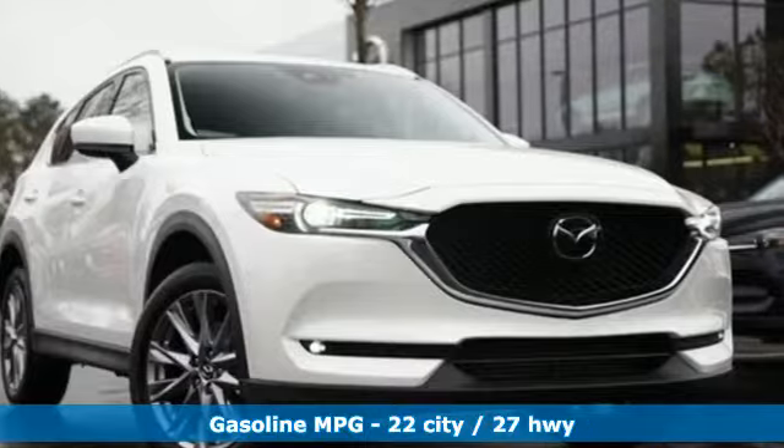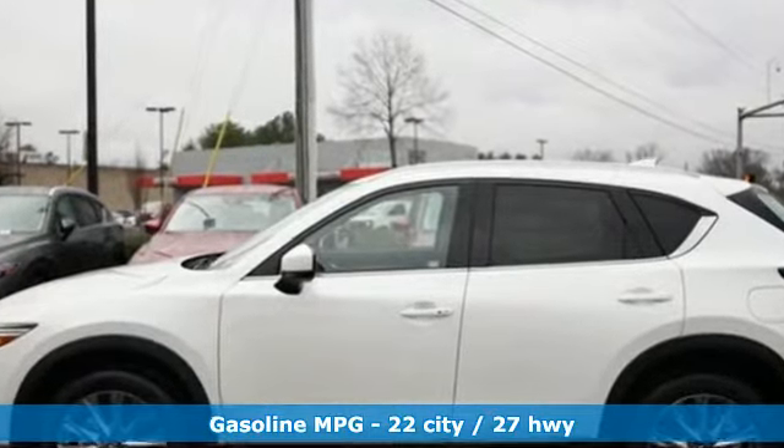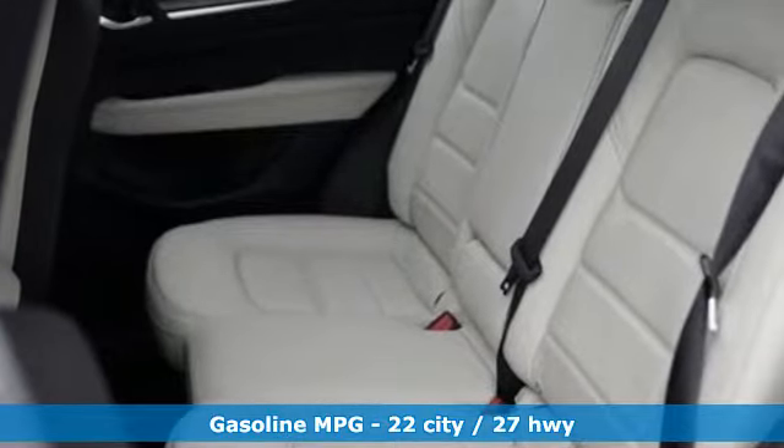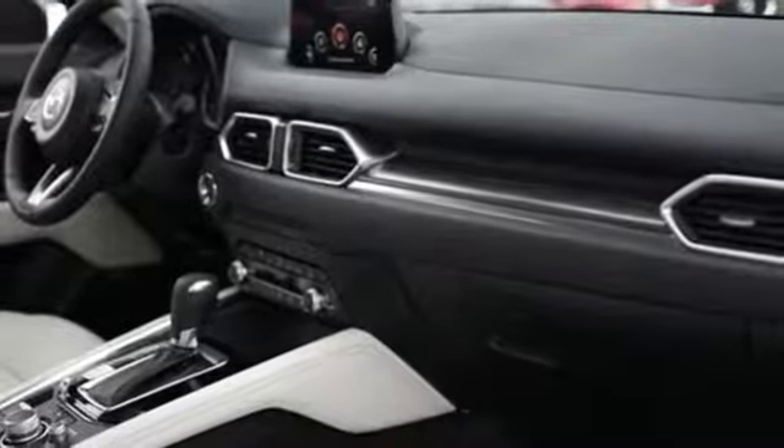Turbo inline four-cylinder engine. Heated and ventilated leather sports seats. Integrated navigation system with voice activation. Auto dimming rear view mirror. Dual zone climate control. Power heated mirrors.